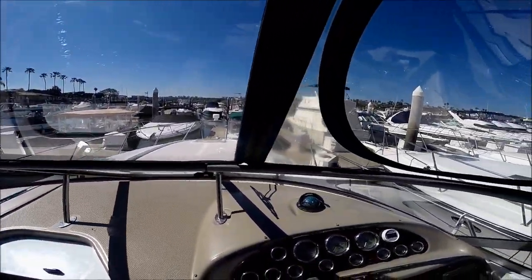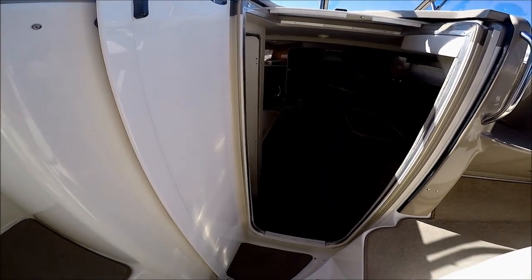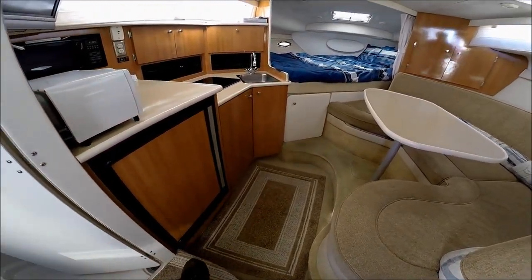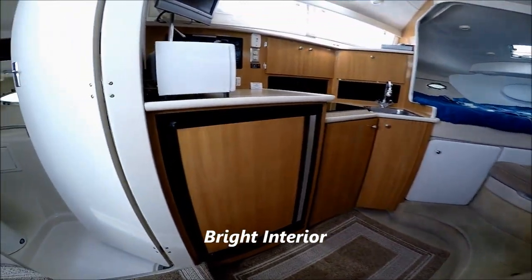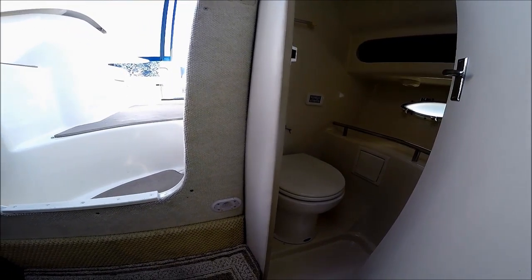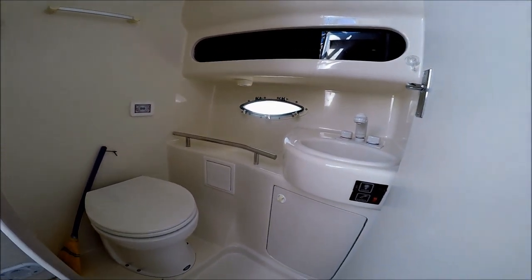This is the view from the helm right here. We enter the cabin through this bi-fold centerline door and down a few steps. Once inside, to port we've got our fully lined fiberglass head, with an upgraded fresh water flush, Jabsco top-of-the-line toilet, and pull-out RV shower.